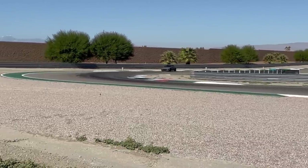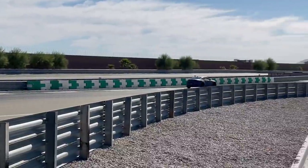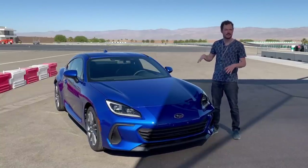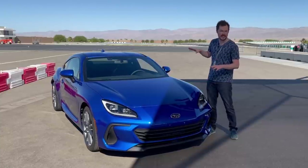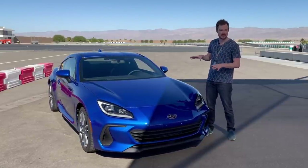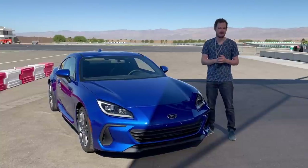He's chucking it pretty hard through this corner. The Subaru BRZ arrives sometime next year as a 2022. They haven't announced pricing, but we don't anticipate it to rise too much more, meaning that you should be able to get into a base model for less than $30,000. That means the Mazda Miata and the base Nissan Z have to keep their eyes in the rear-view mirrors to make sure this thing doesn't sneak up from behind.